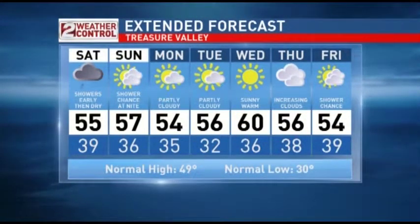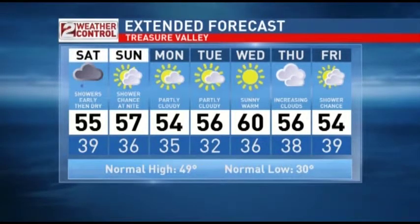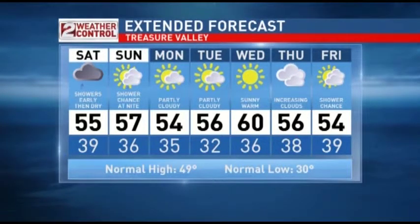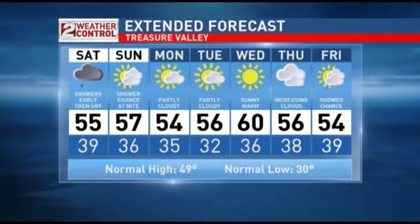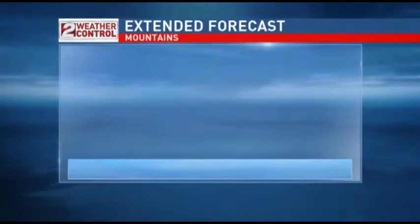Seven day forecast for the Treasure Valley: 55 degrees for the high tomorrow. Best chance of showers will be bright and early, and then we go dry. Here comes that next system late Sunday night into early Monday. And then we'll just kind of dry things out, with another potential for a storm toward the end of next week.